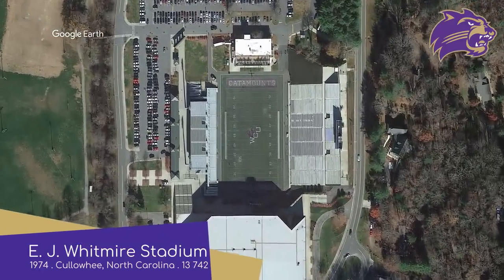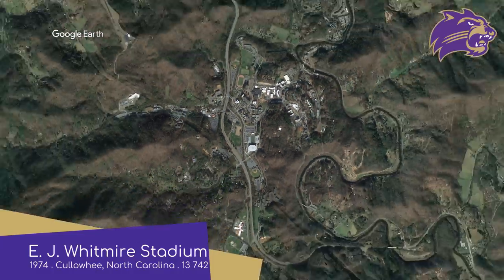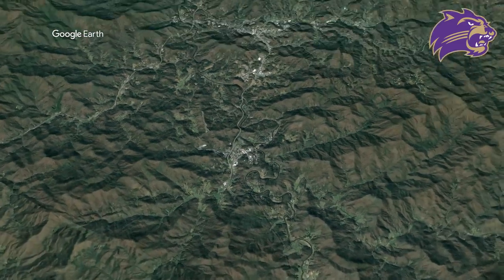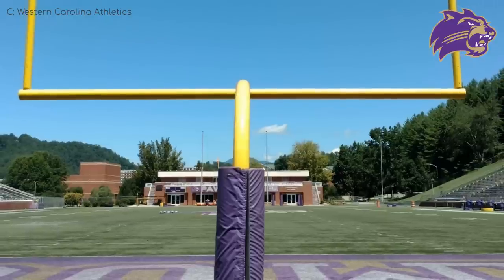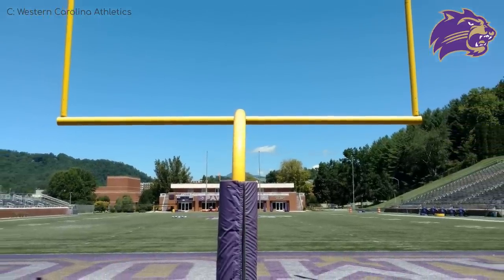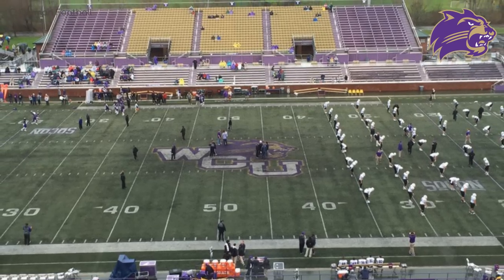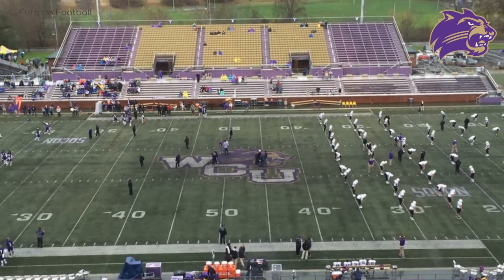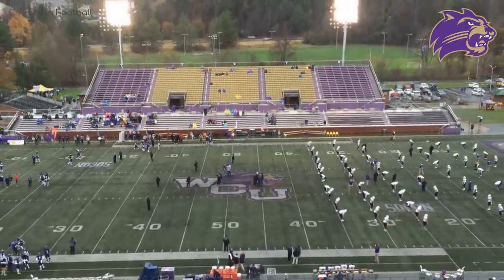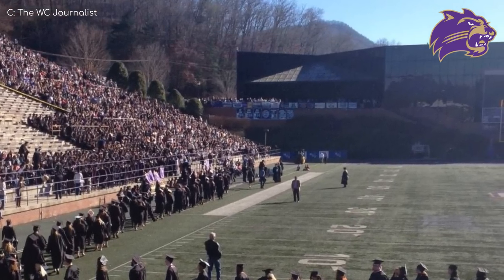EJ Whitmire Stadium, Western Carolina Catamounts. I love how the campus is pretty much located amongst the wilderness of North Carolina. Wilderness is perhaps a bit of a stretch, but nowhere but America would you see a nearly 14,000-seat stadium plonked in what appears to be a small locality amongst the mountains. The scenery is not the only thing that's looking good — I like that purple and gold colour scheme as well, and it's contrasted by the stark black tinted glass of the arena beyond the south end zone.